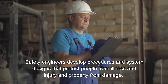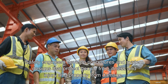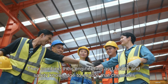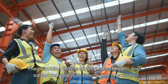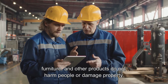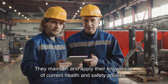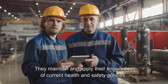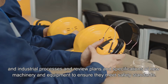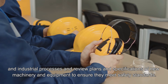Safety engineers develop procedures and system designs that protect people from illness and injury and property from damage. They combine their engineering and health and safety knowledge to ensure that chemicals, machinery, software, furniture and other products do not harm people or damage property. They maintain and apply their knowledge of current health and safety policies, regulations, and industrial processes and review plans and specifications of new machinery and equipment to ensure they meet safety standards.